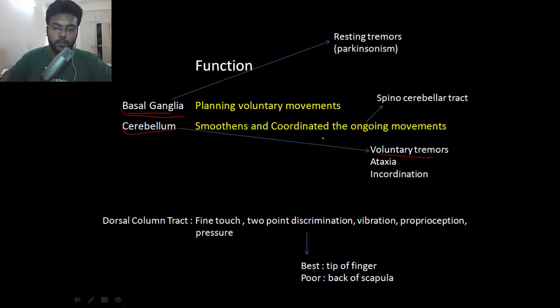In cerebellum lesion, tremors occur while doing something. You'll also have ataxia and incoordination. The spinocerebellar tract sends proprioception from the lower limb to the cerebellum, helping in smooth and coordinated movement. Another important tract is the dorsal column tract, which carries fine touch and helps in two-point discrimination, vibration, proprioception, and pressure.